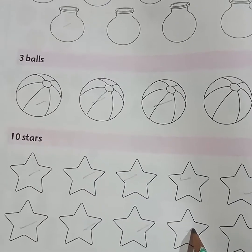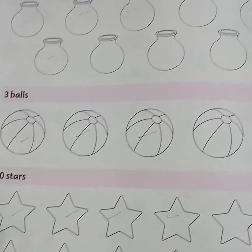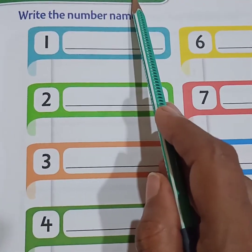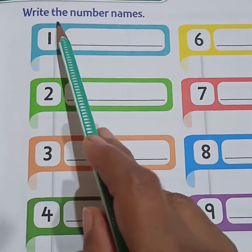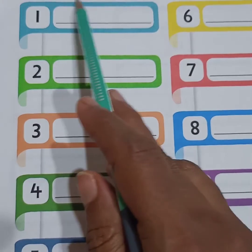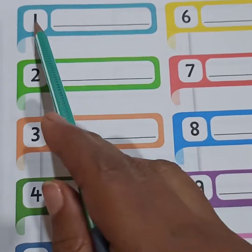Next, ten stars — you will color only ten stars. Now on the next page, you can see 'Number Names.' I have taught you number names 1 to 20 in words. Here they have given only 1 to 10. Write the number names — here you have to write only the words.